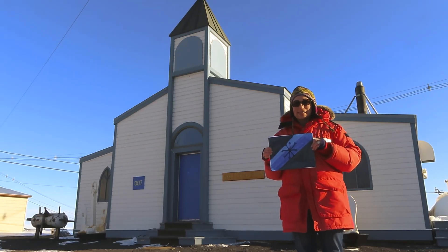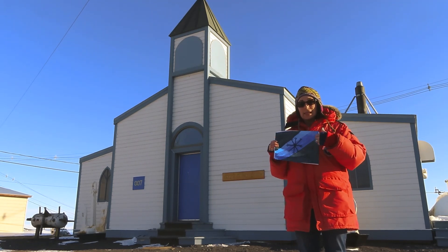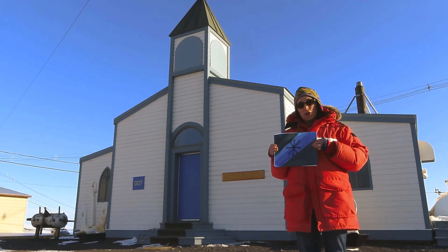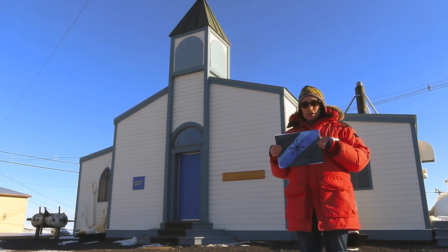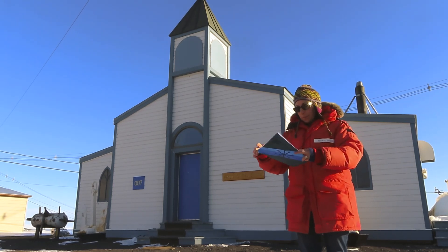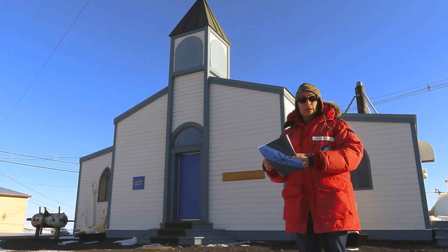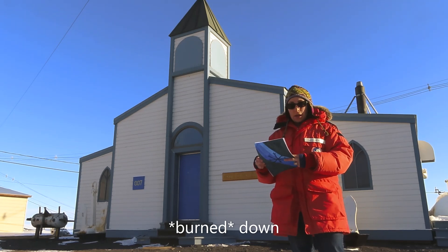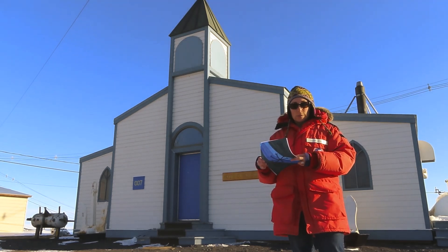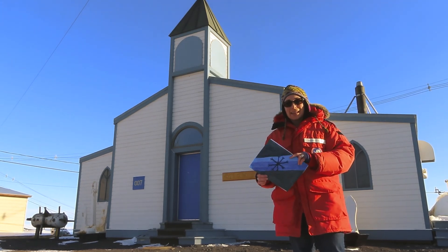Welcome to the Chapel of the Snows, our next stop on our station tour. I chose this flag submitted by Zee because it has a nice beautiful snowflake on it, and that is represented in the name of this chapel — the Chapel of the Snows. It was first built during Operation Deep Freeze in 1956, but the first two chapels burned down, so the third and current building structure was built in 1988 to 1989. Let's go inside and take a look.